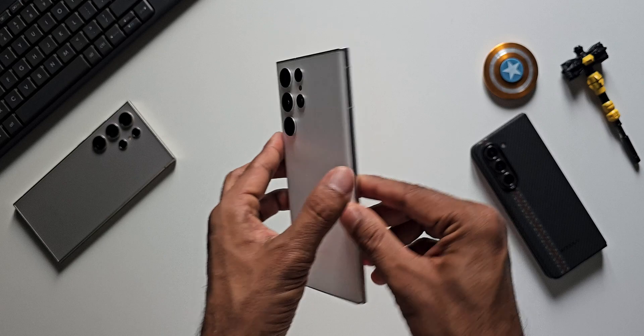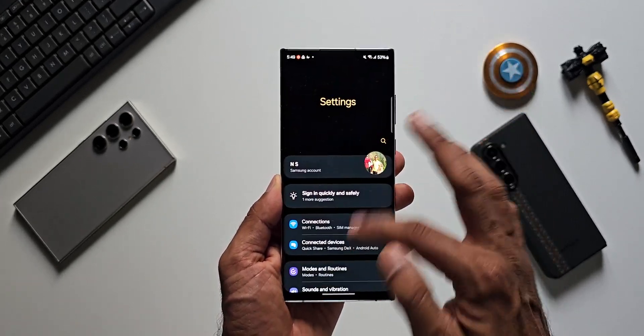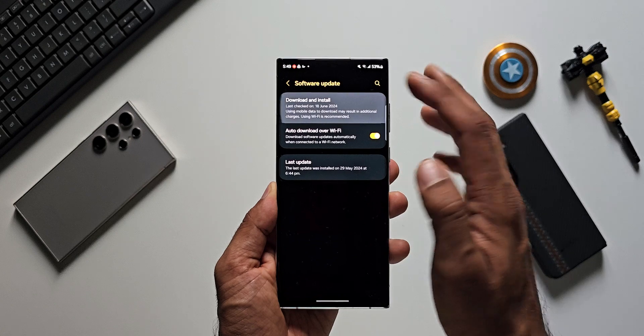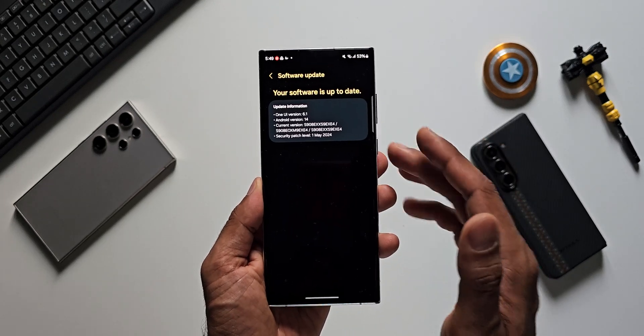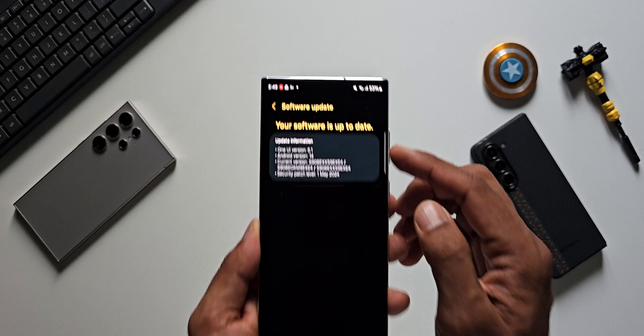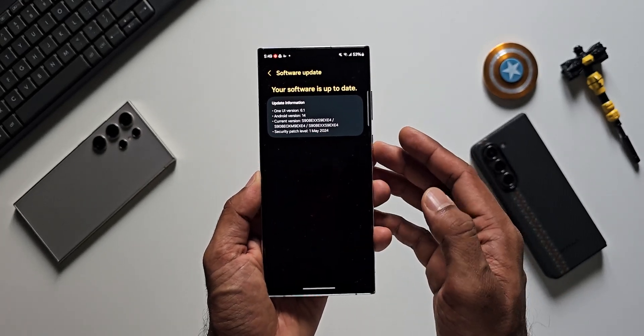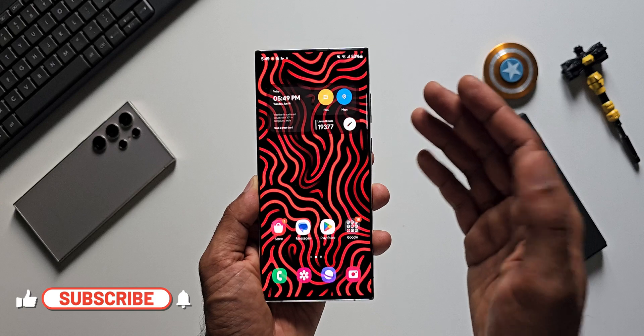Let me quickly check whether we've got the update on the S22 series as well. This is the Galaxy S22 Ultra — going to Settings, Software Update, Download and Install. There is no update for the S22 series in my region yet. I'm still waiting for the June update, so for now I've got the update for the S23 Ultra and the Galaxy Z45, and I'm waiting for the S22 series and S24 series.